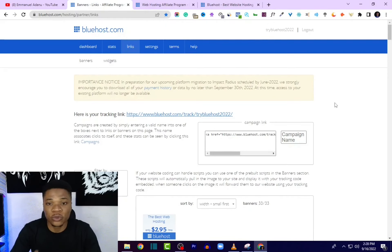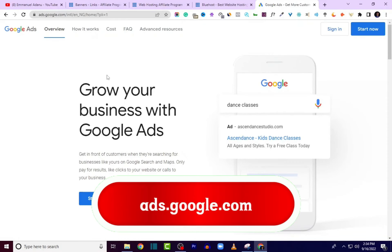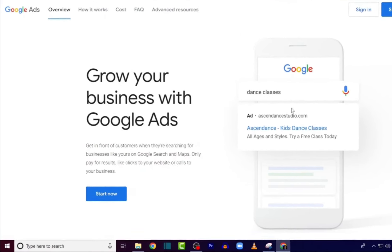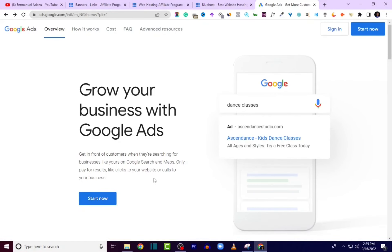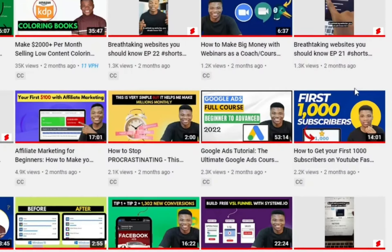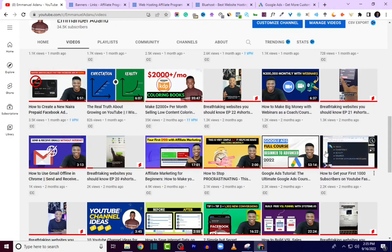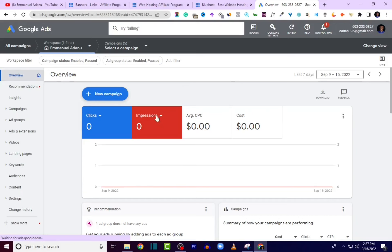Now let's get into the main part of this tutorial where I'll show you how to set up your Google Ads campaigns so that people who are ready to sign up or buy the products you are promoting can see your link. To set up your ad, open a new tab and visit ads.google.com. If you don't have a Google Ads account yet, click Start Now and it will walk you through setting up your account, doing the necessary verifications, and setting up your payment information. I also have a full Google Ads tutorial linked in the description if you want to learn more.